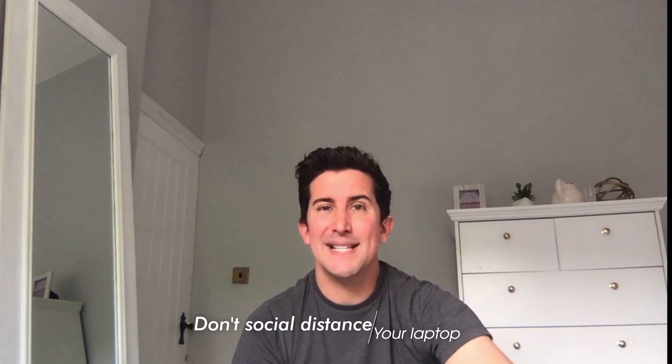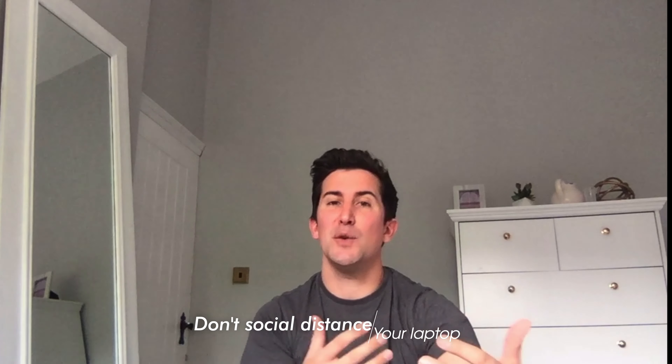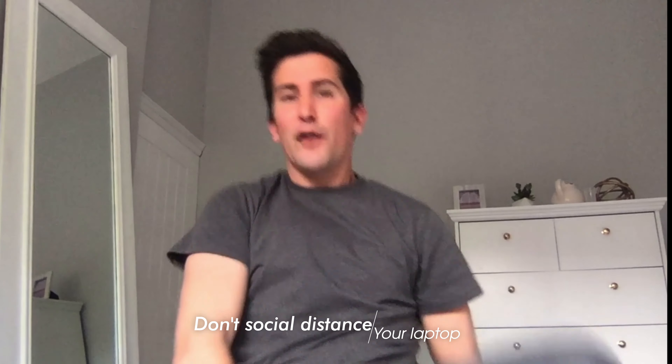The first big audio mistake people make is that they sit too far back from their webcam's microphone. If you've got a built-in webcam like on a MacBook Pro or a PC, it can only really pick up about two to three feet away. So what you need to do is come nice and close — not only does this help you fit much better within your video screen, but your audio quality will also vastly improve.